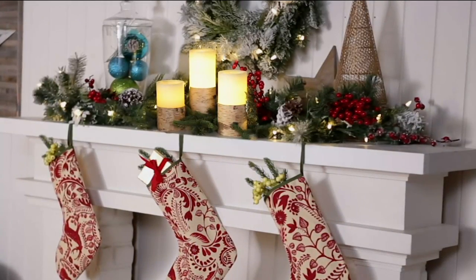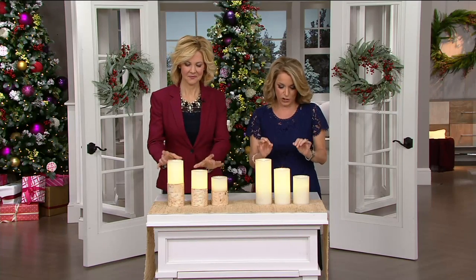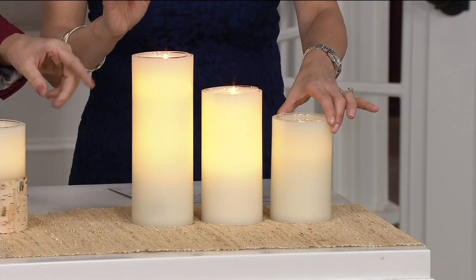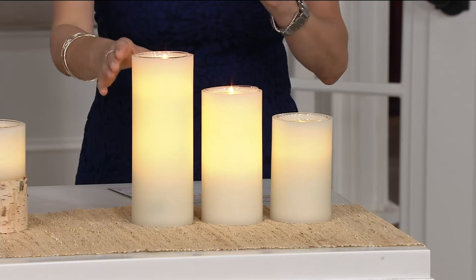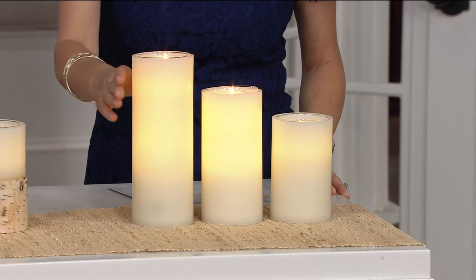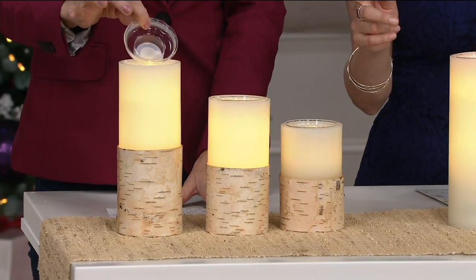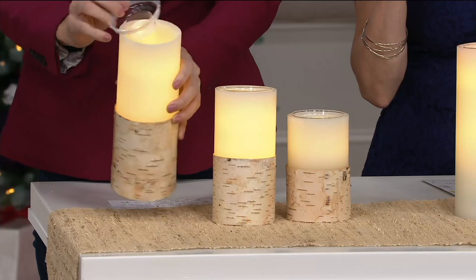These are the dual flame wax pillar candles, item number H209559, available on four easy payments in each size. You have three choices in size and two choices in design. Starting with the ivory option: the five inch is four easy payments of three dollars, the seven inch is four easy payments of three dollars fifty cents, and the nine inch is four easy payments of fourteen dollars — a phenomenal value. We also have it in the birch option.